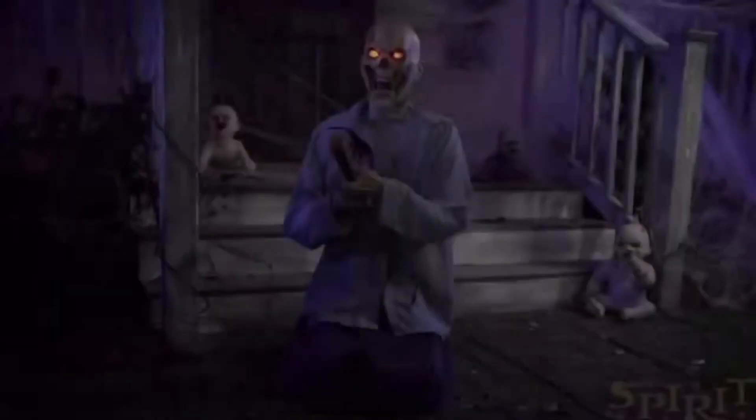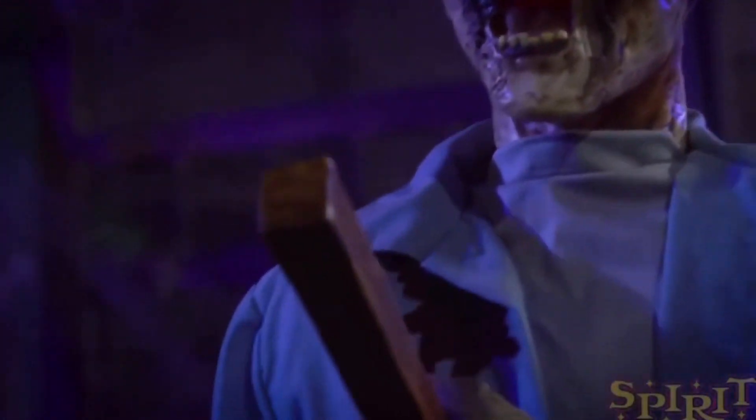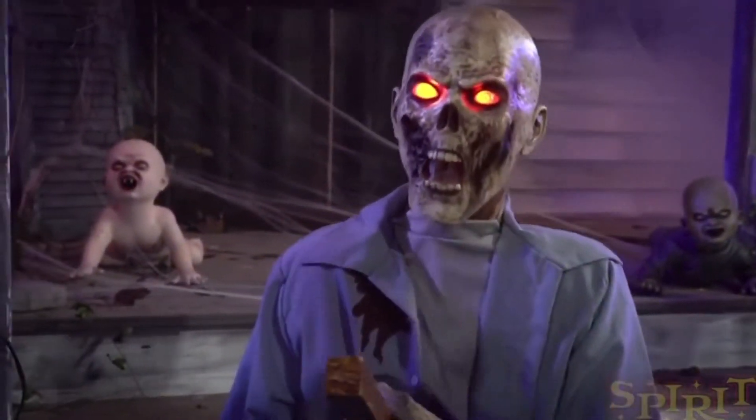Let me know what you think of Punctured Pete in the comments below. I really like this guy and can't wait to use him in my haunt this year. Hope you all enjoyed — keep howling at the moon, my werewolves!